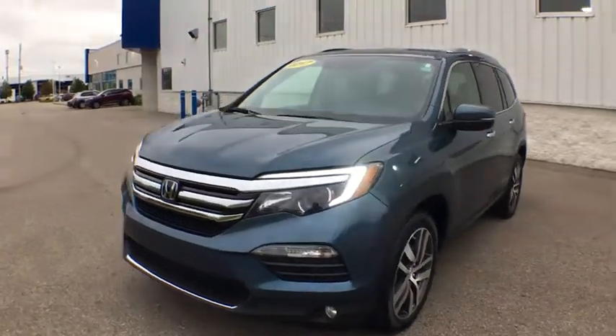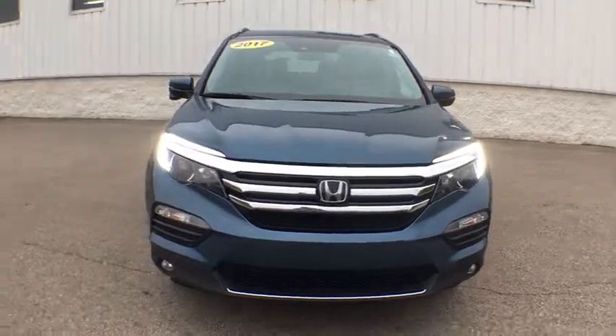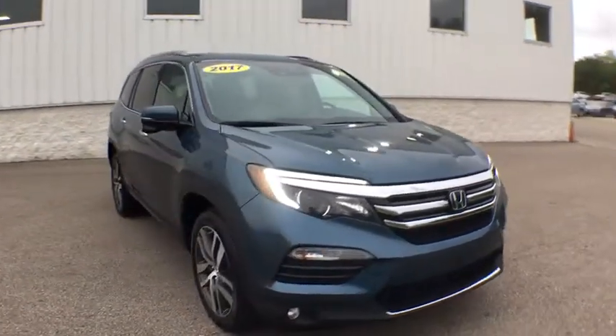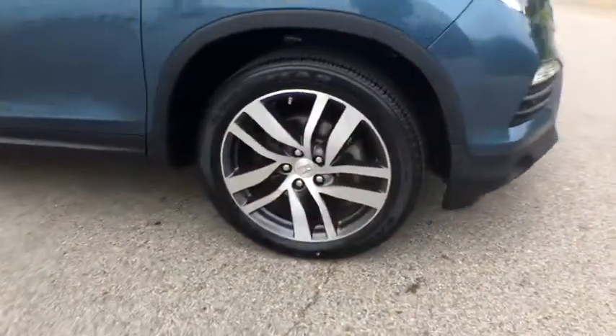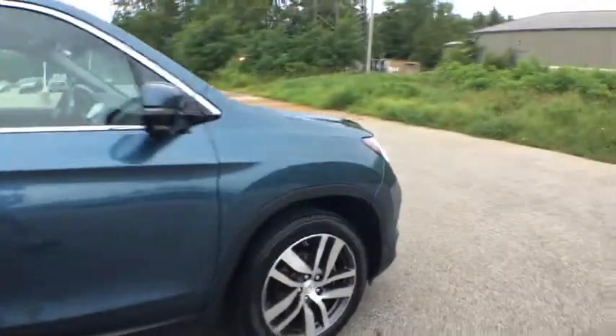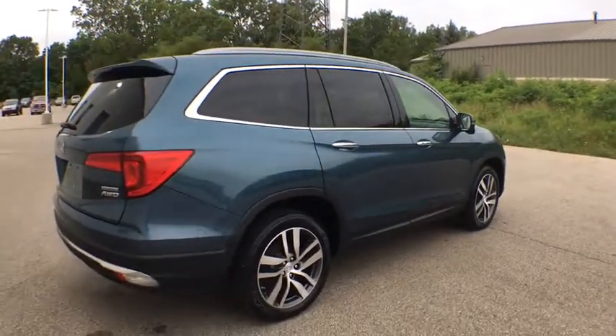We are pleased to show you the 2017 Honda Pilot — optimal utility, indulgent interior, a powerful performer. You'll be ready for almost anything in the Honda Pilot. This vehicle has less than 60,000 miles. Here are some of this vehicle's great options.